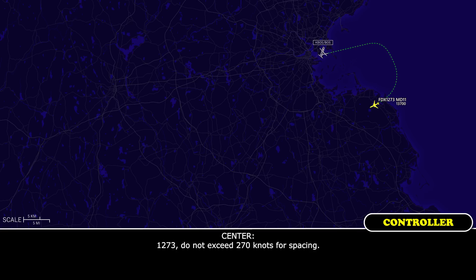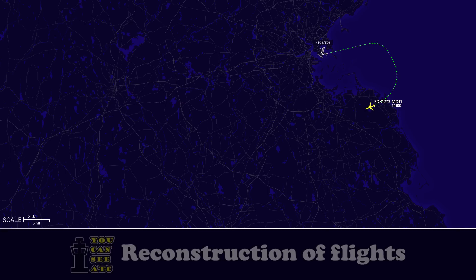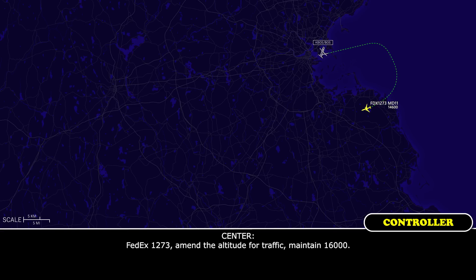FedEx 1273, do not exceed 270 knots for spacing. Do not exceed 270 knots, FedEx 1273. FedEx 1273, amend altitude to keep the traffic, maintain 16,000. Maintain 16,000, FedEx 1273.